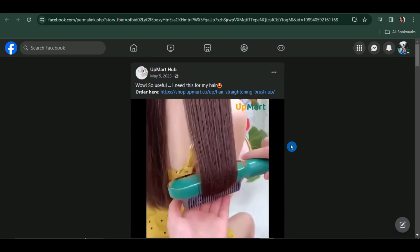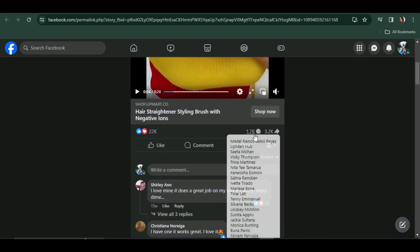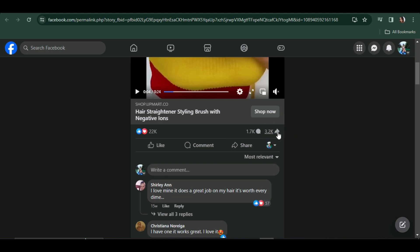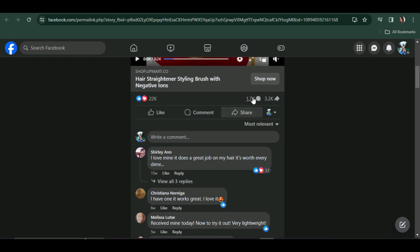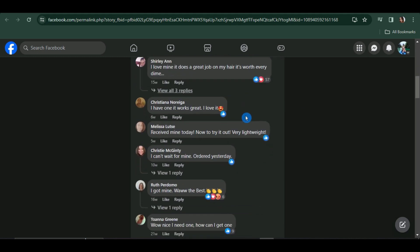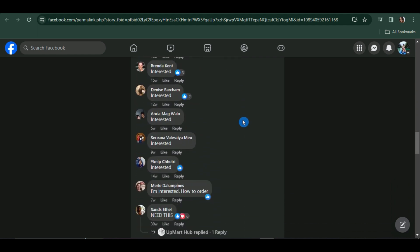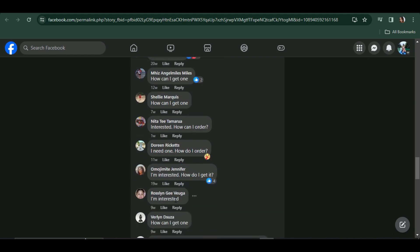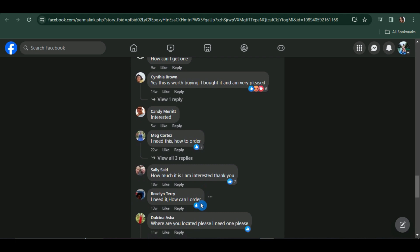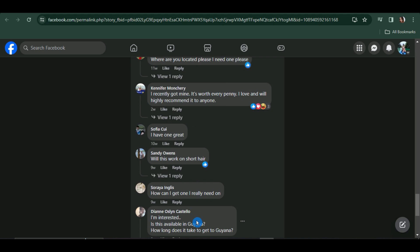On Facebook, this ad has gained 22,000 likes, 1,700 comments, and 3,200 shares. The number of comments is very important — all these people commenting are saying they are interested. Just imagine if you start selling this product — all these people can be your potential customers.